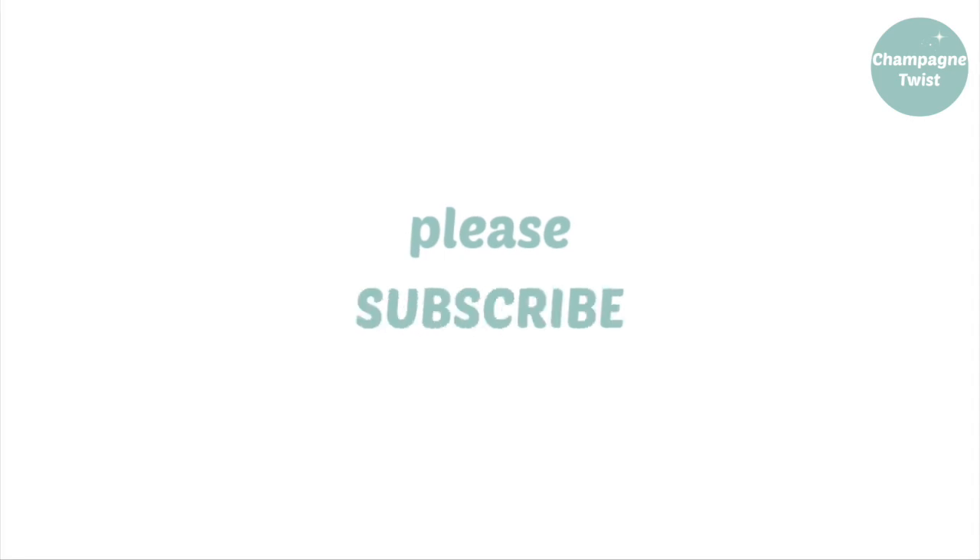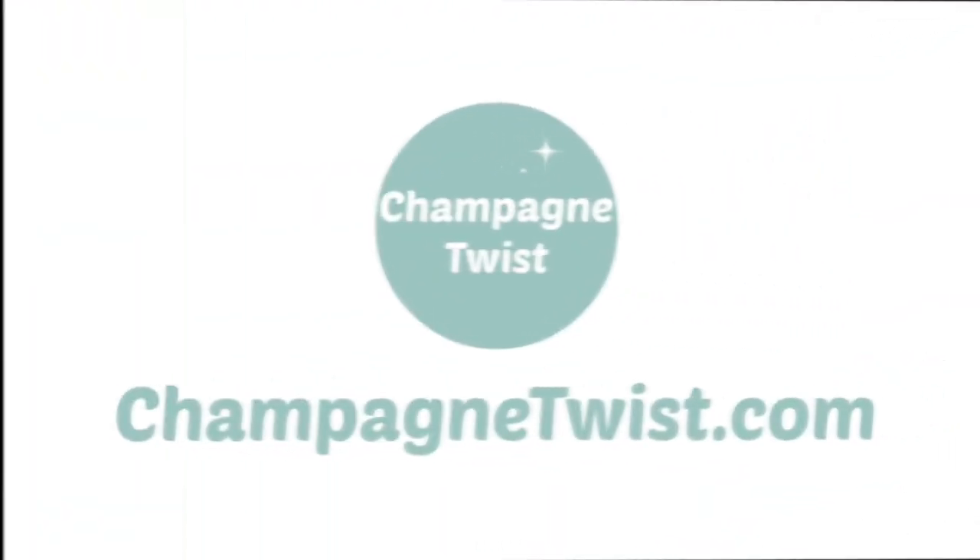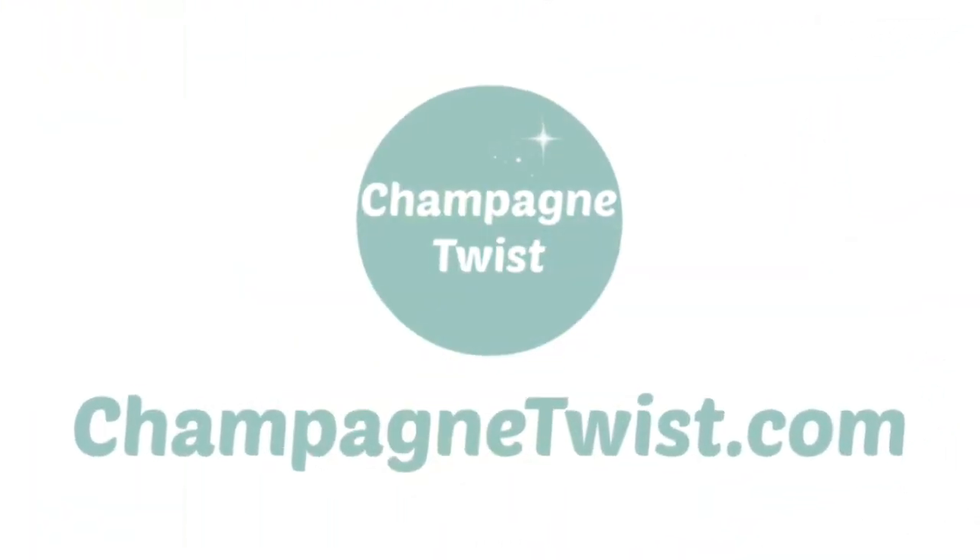So that was my Me Made May for 2018. I hope you enjoyed this overview — thanks so much for watching. For more of my sewing and other crafting antics throughout the rest of 2018 and beyond, stay tuned to Champagne Twist. Bye for now!